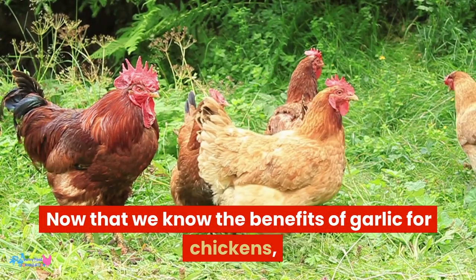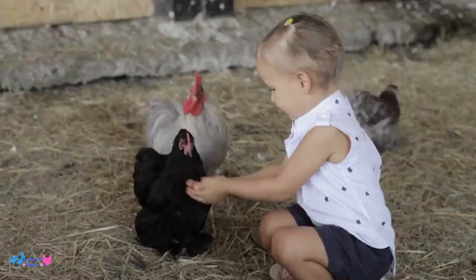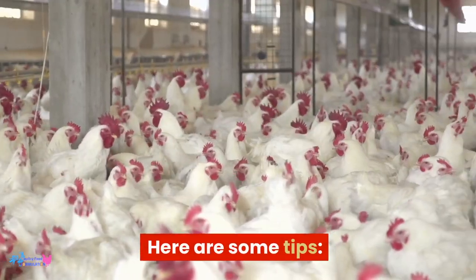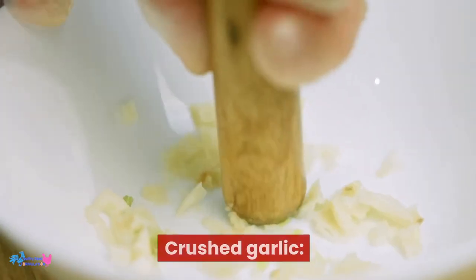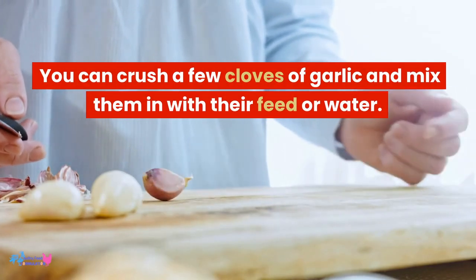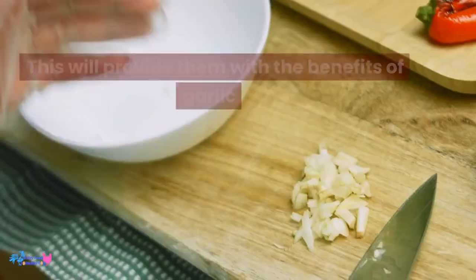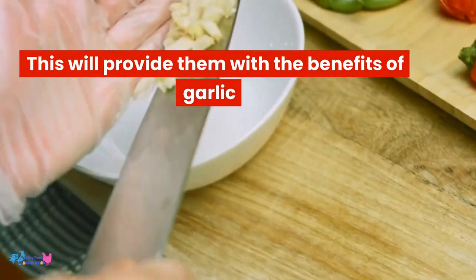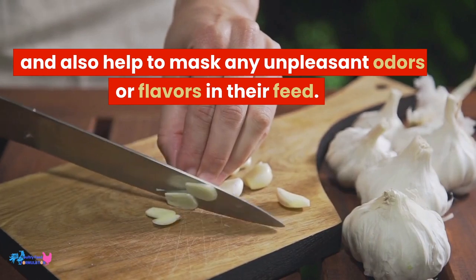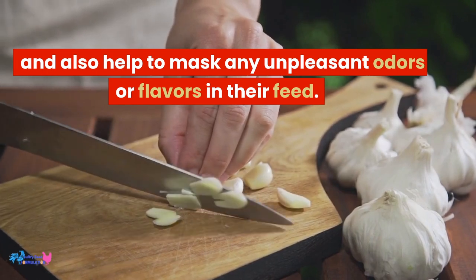Now that we know the benefits of garlic for chickens, let's talk about how to feed it to them. Here are some tips. Crushed garlic: you can crush a few cloves of garlic and mix them in with their feed or water. This will provide them with the benefits of garlic and also help to mask any unpleasant odors or flavors in their feed.